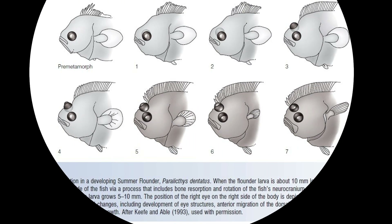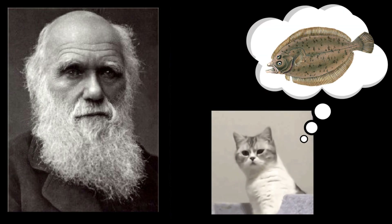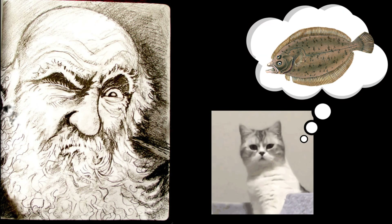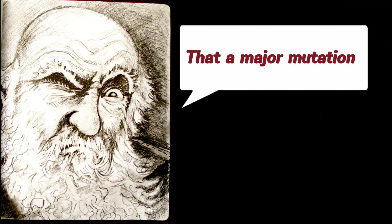Their ancestors were clearly normal, symmetrical fish. So during evolution, did any in-between forms exist — fish with one eye starting to move but not yet fully shifted? In the 1800s, some people used this question to challenge Darwin's theory of evolution. Even Darwin struggled with an answer. He suggested that a major mutation might have caused both eyes to jump to one side with no intermediate stage, but that explanation didn't convince many.